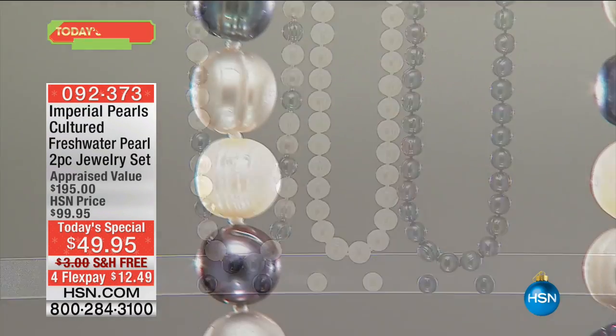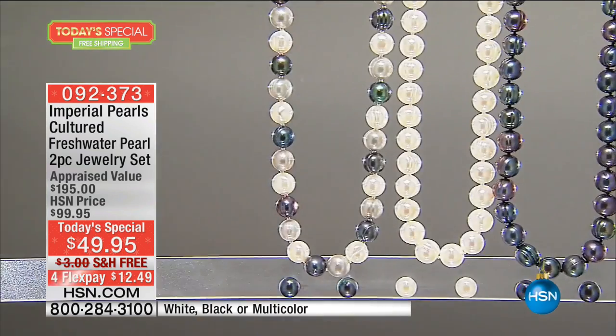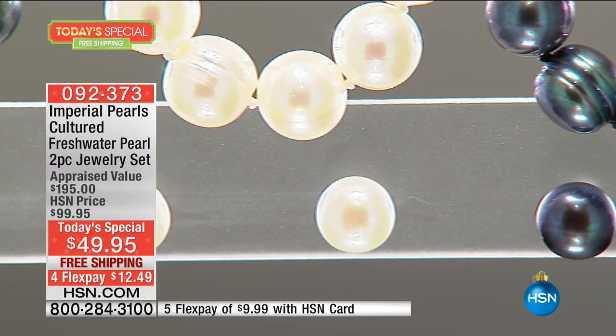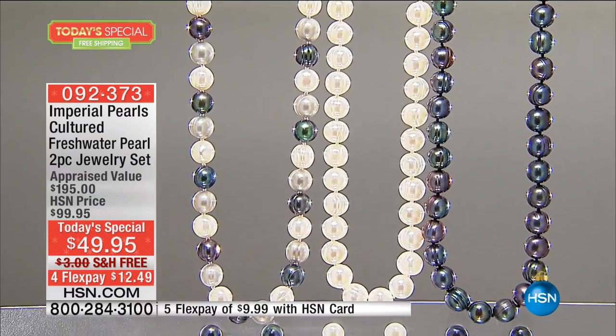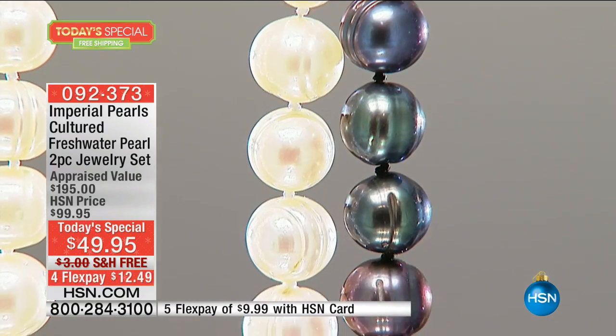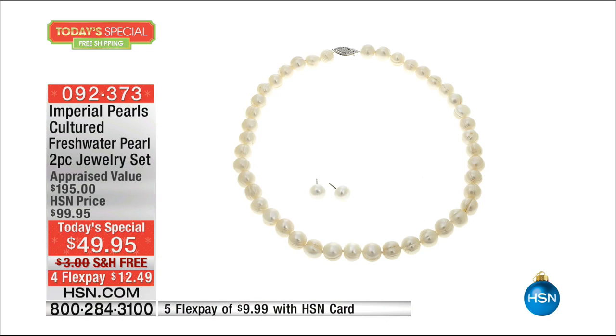I do want to remind you of the today special — it's available to get home in time for Christmas for a very small fee. What's your small fee? It's zero. Free shipping and handling, guaranteed in time for Christmas. You get the earrings and the necklace with the white stud earrings — 10-millimeter genuine pearls, silk hand-knotted, with sterling silver findings. Just a beautiful necklace.